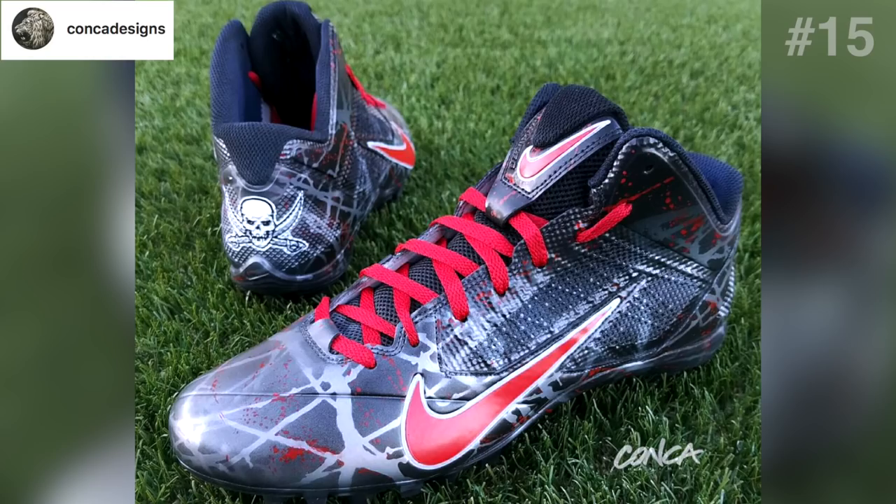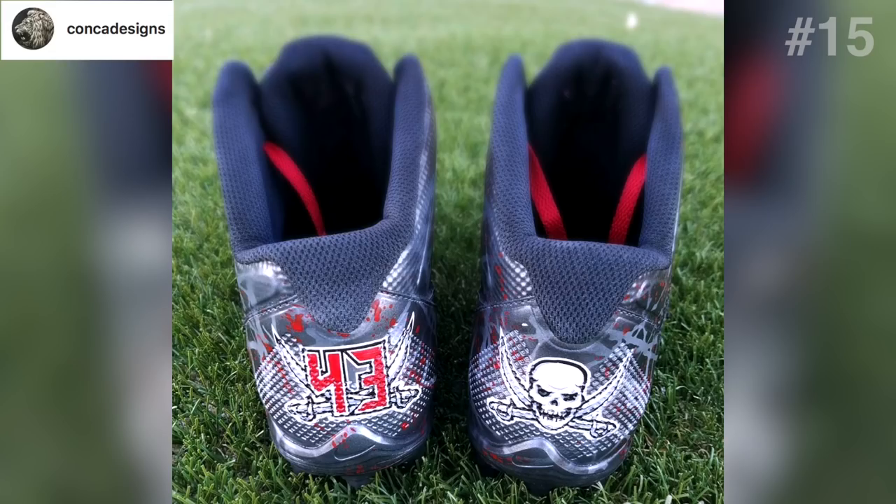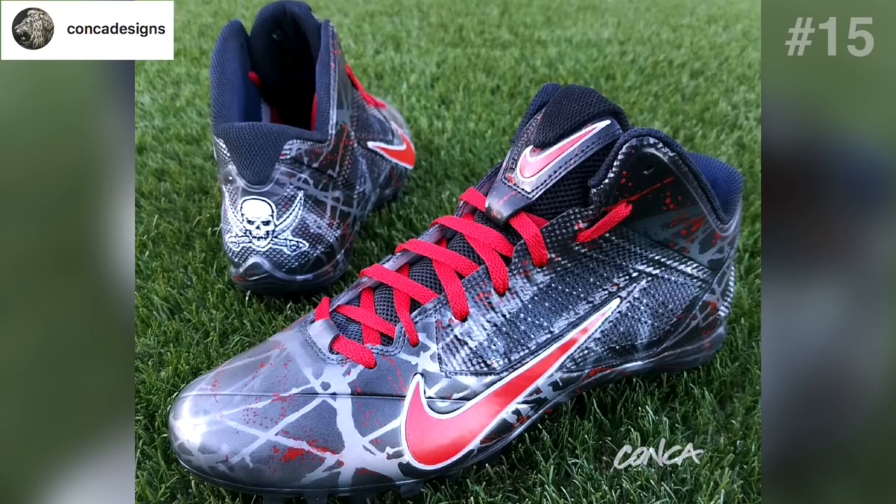On to the 15th cleat of the video, another design by Konka Designs. This time he's taken a pair of Nike Alpha Pros designed for TJ Ward, strong safety for the Bucks. This one started as a blue and white cleat, believe it or not, but it uses dark temper colors, pinstriping detail, completed all by hand, complete with a red splatter. No big story here, but a solid custom design for the Bucks.